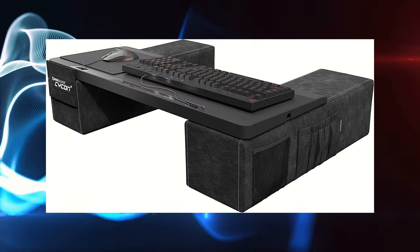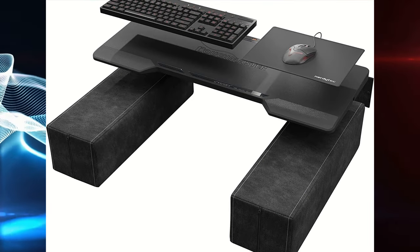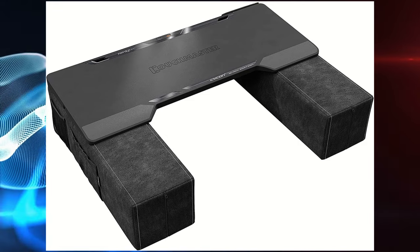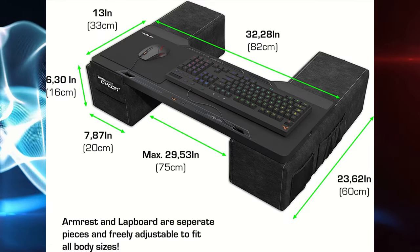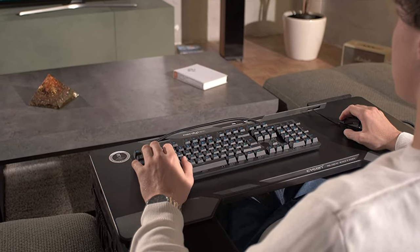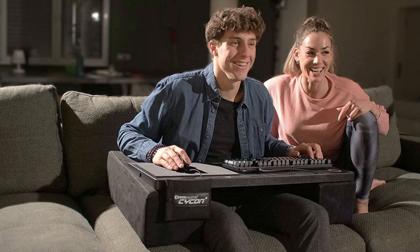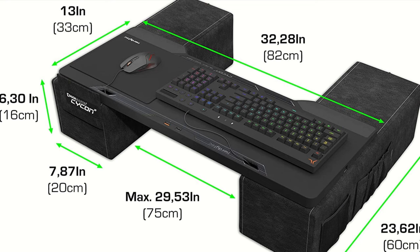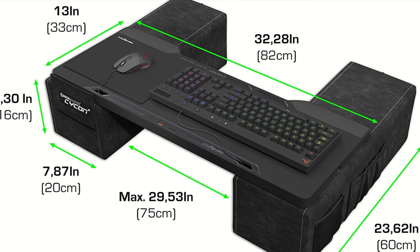Coachmaster Cyclone 2 Lap Desk: if you are looking for a new and easy way to enjoy gaming on your couch, there is nothing better than the Coachmaster Cyclone 2. It comes with six USB ports for the ability to charge multiple devices at once, a pocket for remote control and drinks, and armrests and lapboard are separate pieces, freely adjustable to fit any body size.